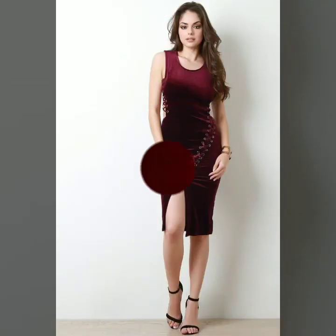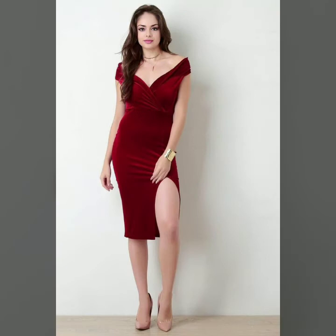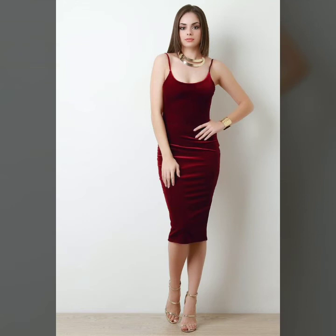If you are interested in buying these beautiful and stylish velvet dresses, you can take a screenshot of your favorite dress and buy it from the market. You can also buy from different online websites like www.amazon.com.